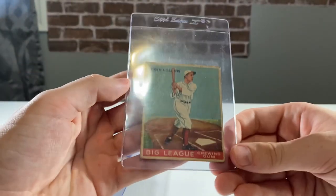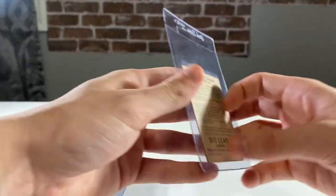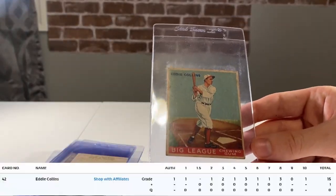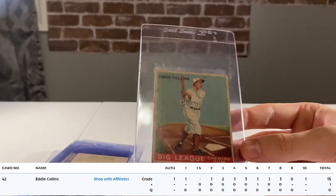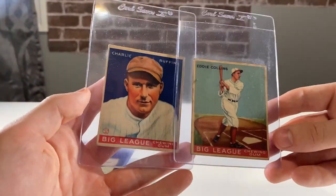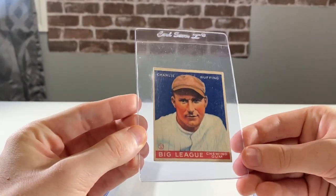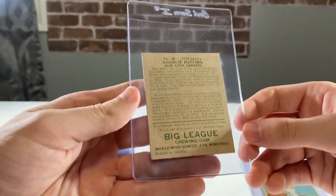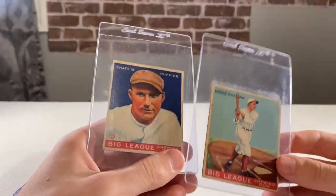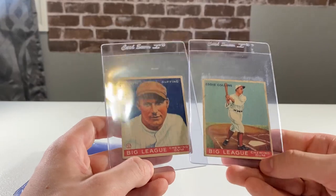Starting off with a fun one — this is a 1933. It looks exactly like the Goudey but this is actually the '33 Worldwide Gums — the Canadian version. These are significantly rarer. I looked this one up: this Eddie Collins had only 15 ever graded by PSA in any condition, so that was a really cool find. And then another interesting one — this Red Ruffing. You would think they're from the same year, but they actually reused the same pictures from 1933 in 1934. So this is actually a '34 Worldwide Gum, while this Eddie Collins is a 1933. A little weird, a little cool, and definitely very rare. I'd recommend picking these up if you see them — there's just not a lot of them around.